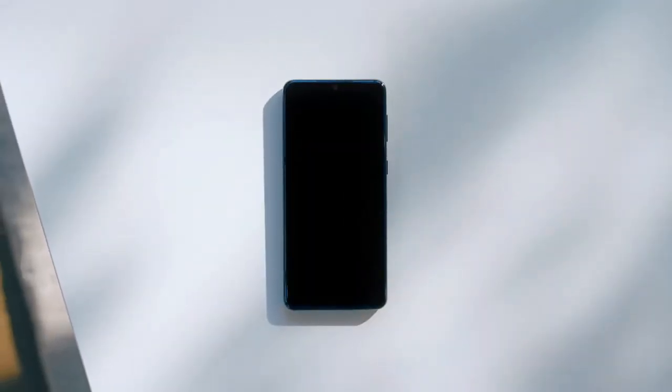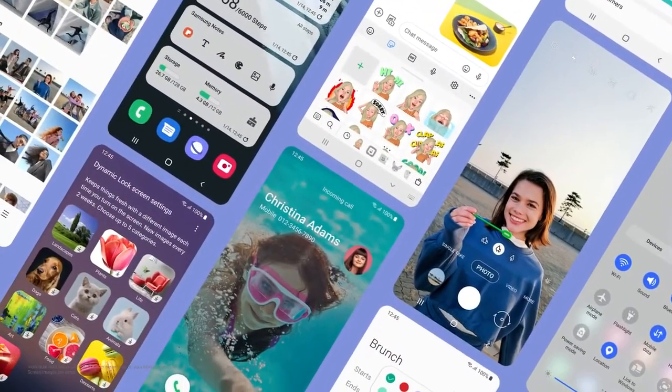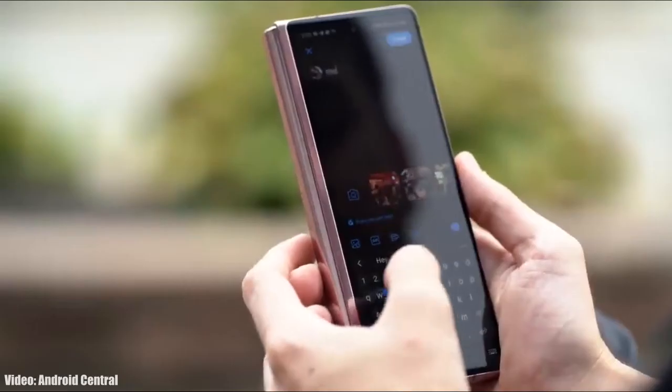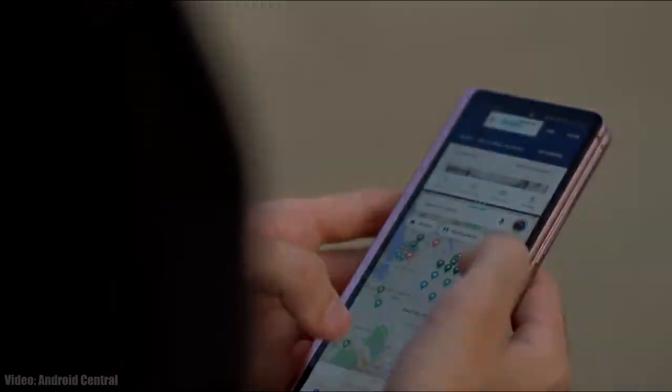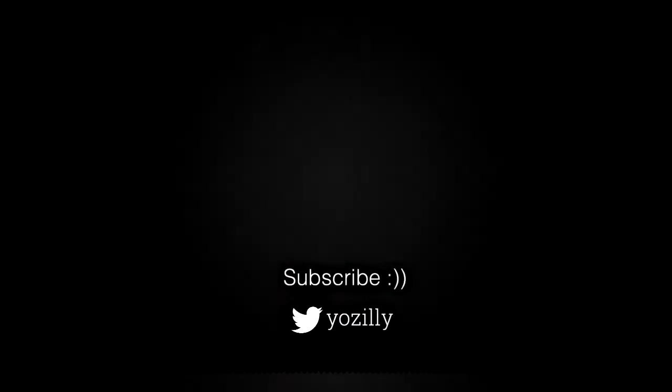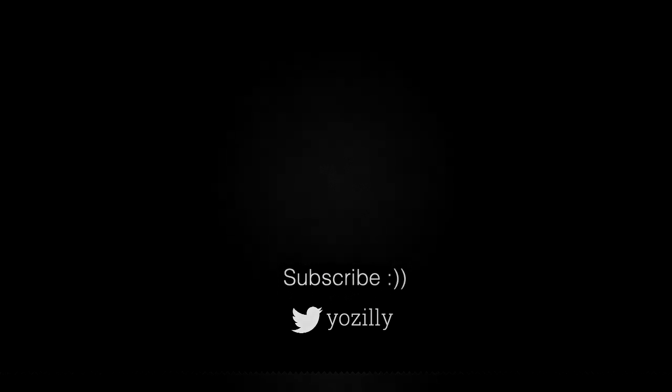You can subscribe to the channel and if there's any news regarding Android 12 for your Samsung smartphone, I'll let you know. That's pretty much it — let me know in the comments what you think about the Android 12 update for Samsung smartphones, give this video a thumbs up, and I'll see you guys in the next one. Peace out.